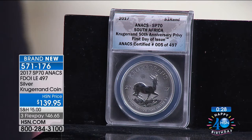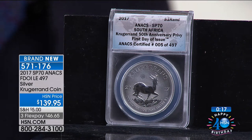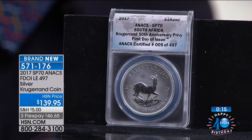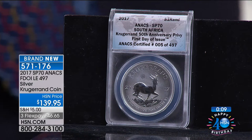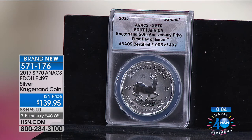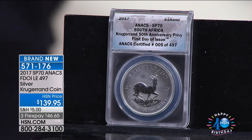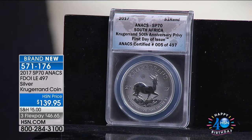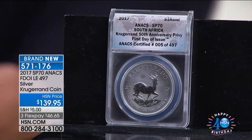They are going very, very rapidly — there's quite a bit of a wait on the phones. I would recommend going to HSN.com. Use FlexPay because we don't get to offer FlexPay very often on coins. It's $46.65 to own this coin today — it'll be delivered to your door in a couple of days, and you pay off the next two payments in the following months. We have now less than 300 available total.